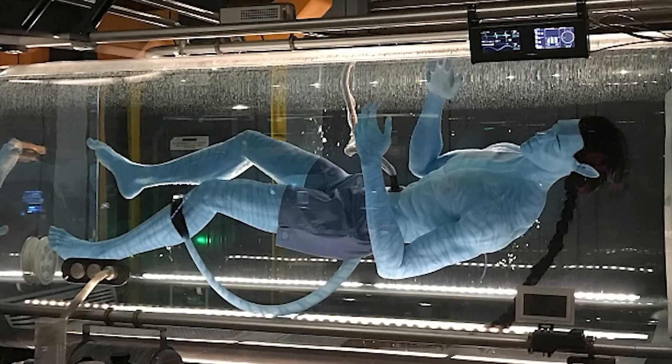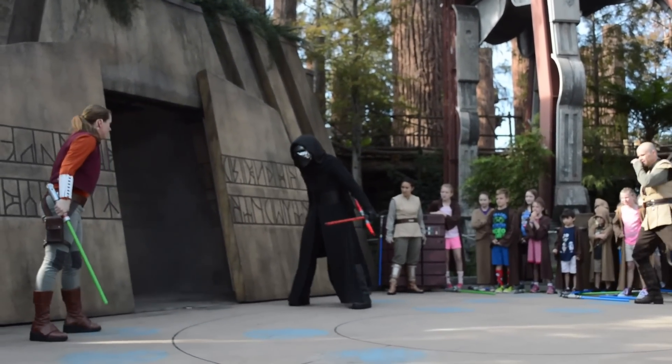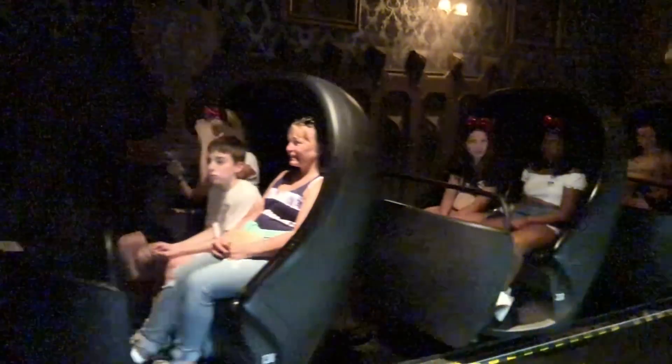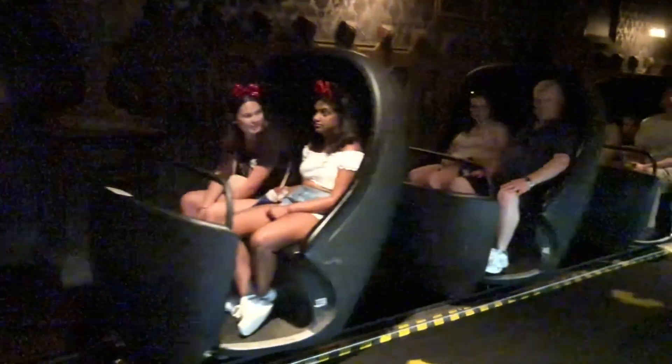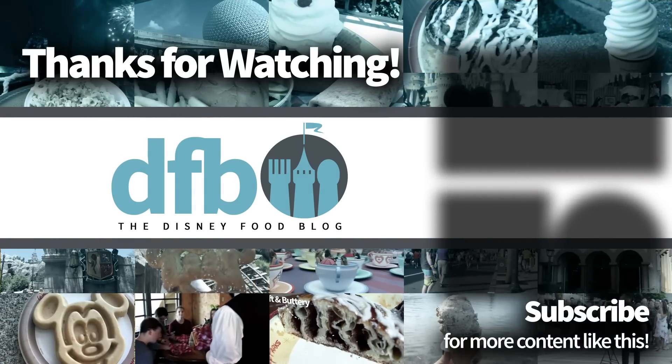We want to hear from you — what do you think is creepy in Disney parks? What should our viewers be prepared for, or tell their kids about? If there's anything creepy you've found or spotted in the Disney parks, let us know. As always, thanks for listening and watching. This is AJ for Disney Food Blog, and we'll see you real soon.